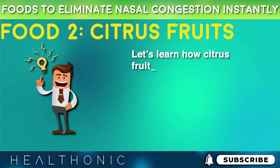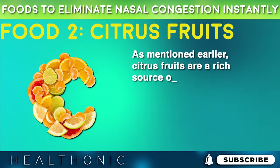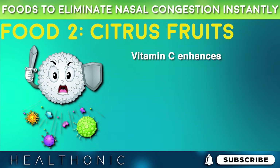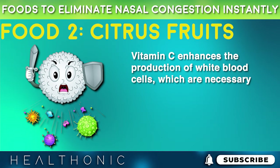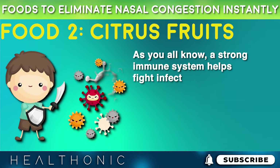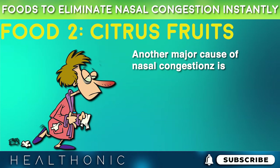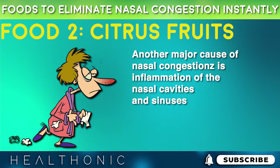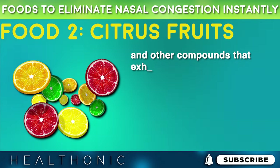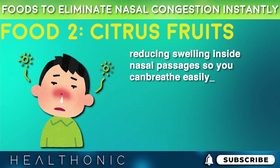Citrus fruits are a rich source of vitamin C, a powerful antioxidant. Vitamin C enhances the production of white blood cells, which are necessary for the immune system. A strong immune system helps fight infections and allergens that cause nasal congestion. Another major cause of nasal congestion is inflammation of the nasal cavities and sinuses. Citrus fruits contain bioflavonoids and other compounds that exhibit anti-inflammatory effects, reducing swelling inside nasal passages so you can breathe easily.